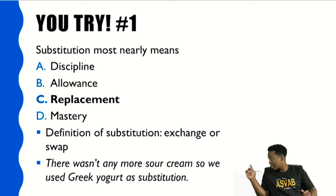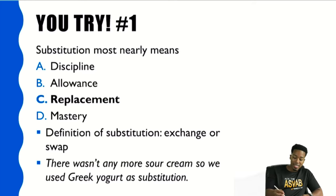In a sentence: 'There wasn't any more sour cream, so we used Greek yogurt as a substitution.' Think about where you've heard a word before, how you recognize it, any images that come to your head — and then pick the appropriate answer.